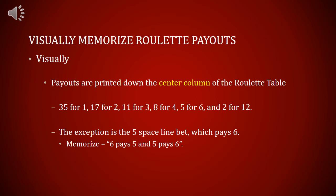The only exception is the 5-space line bet, which pays 6. You'll have to memorize: 6-space pays 5, and 5-space pays 6.